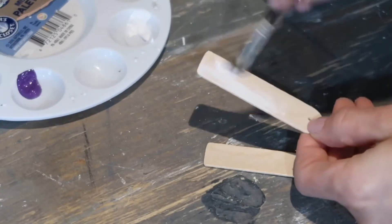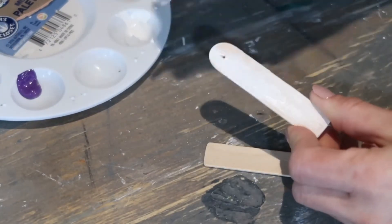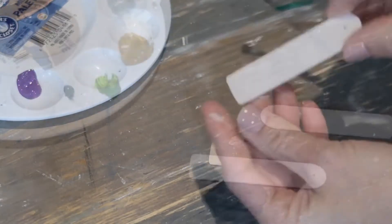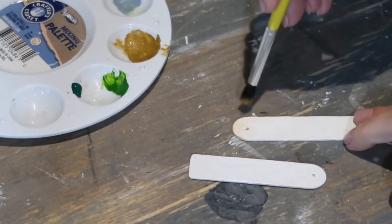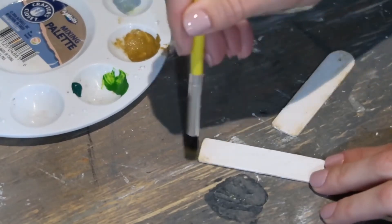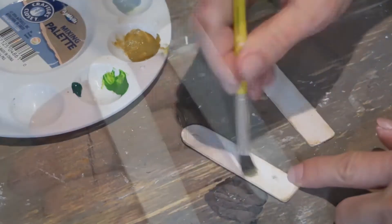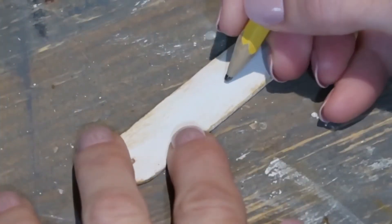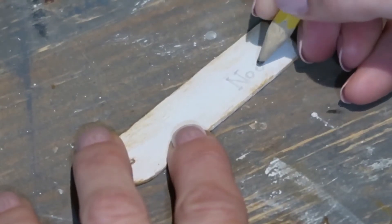I painted it completely on both sides, and after it dried I took an orange mustard brown color to just dry brush it a little bit. I also used a small drill to drill a little hole on the end of the popsicle stick. After all this was dry, this is how it looked — I think it's really cute! Then I'm using my pencil to write my kids' names on each one.